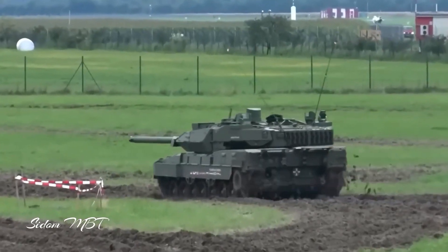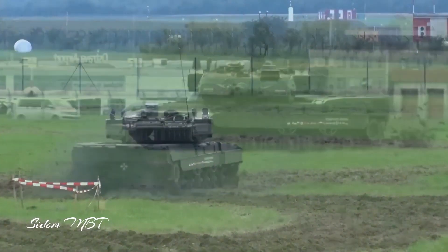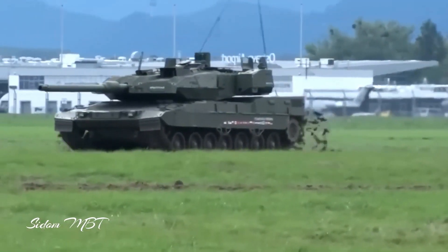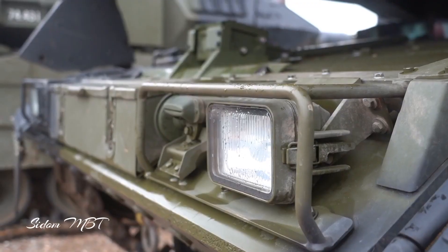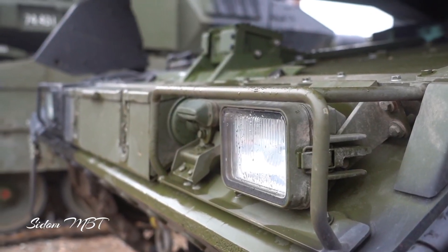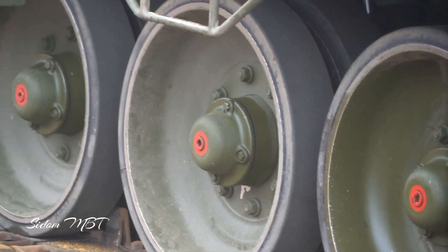Nevertheless, once in service, the Leopard 2A8 will be among the best main battle tanks in the world. It was planned that the new Leopard 2A8 tanks for the German army will be newly built rather than upgraded from existing hulls. These will be equipped with the Trophy active protection system and are also fitted with a new engine.